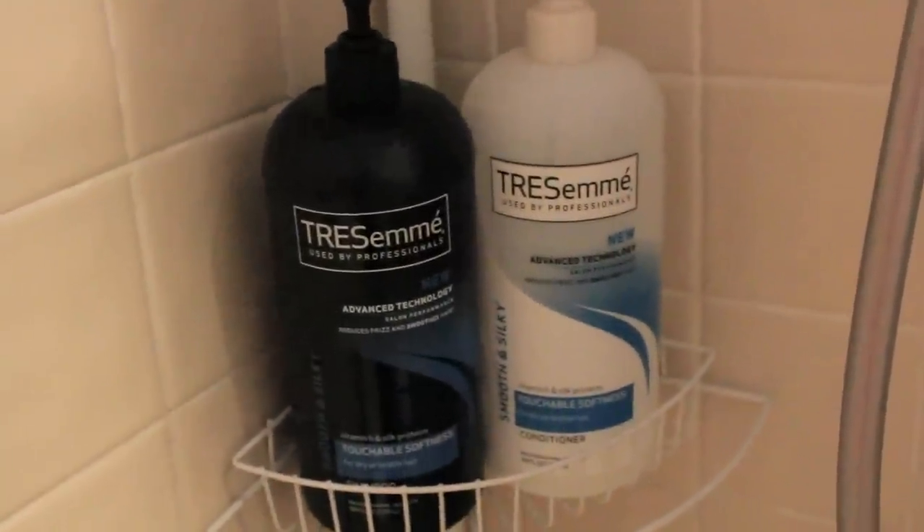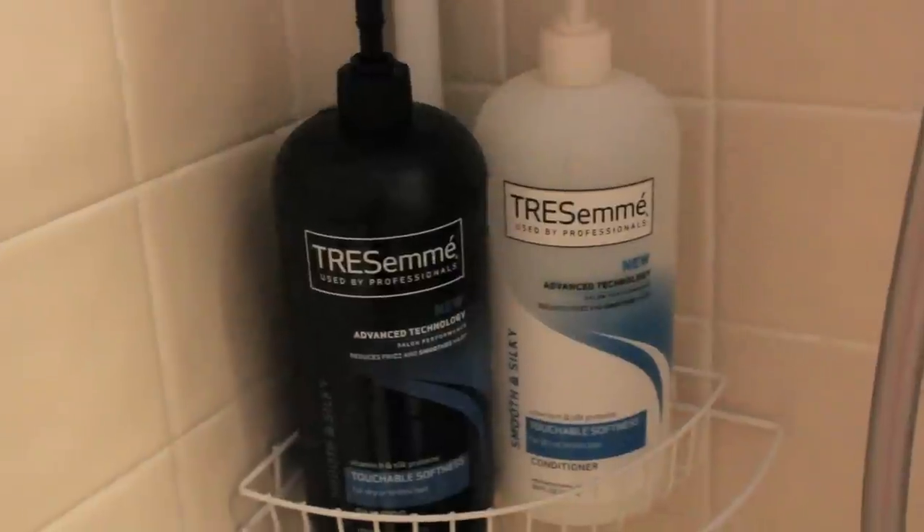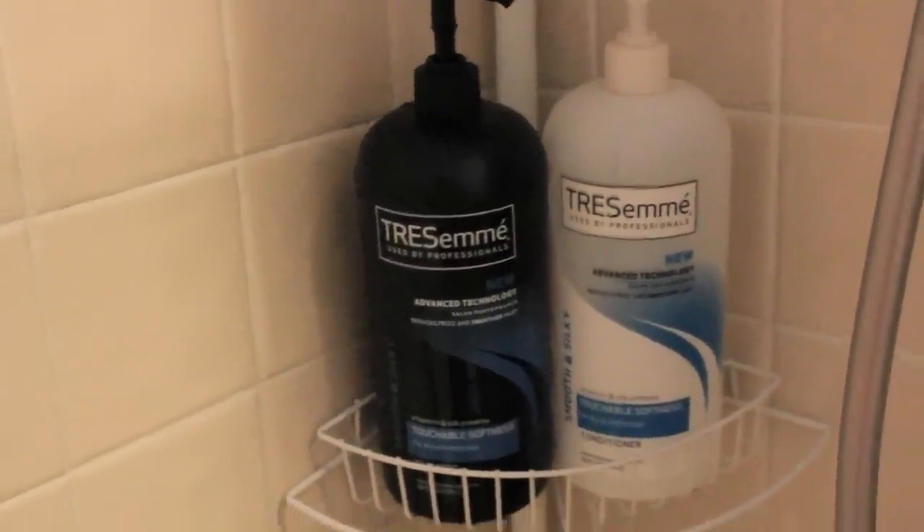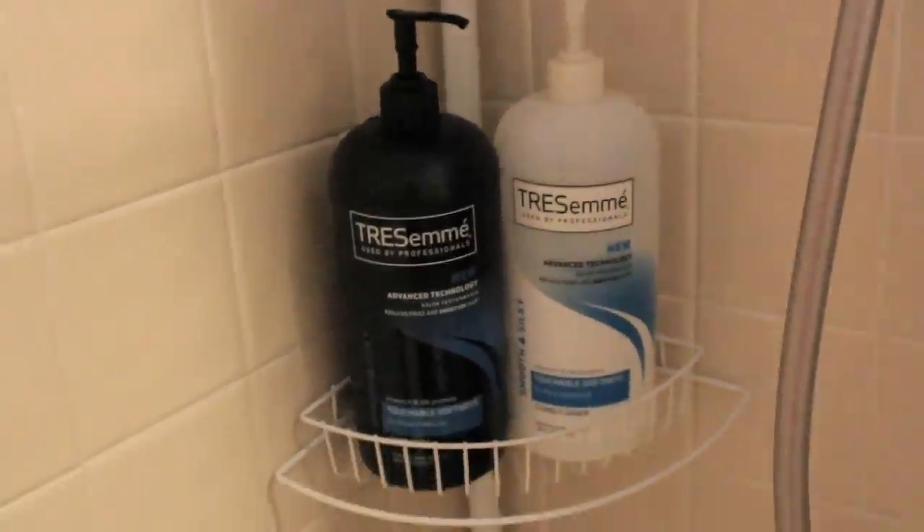This is my shampoo and conditioner — I just use the TRESemmé ones. I don't get anything too fancy because my mom buys it for me and she doesn't want to buy something really fancy. So I just use the Touchable Softness shampoo and conditioner, just the matching ones. I have to get it with the pumps because I am so lazy and I cannot open and close it every time.